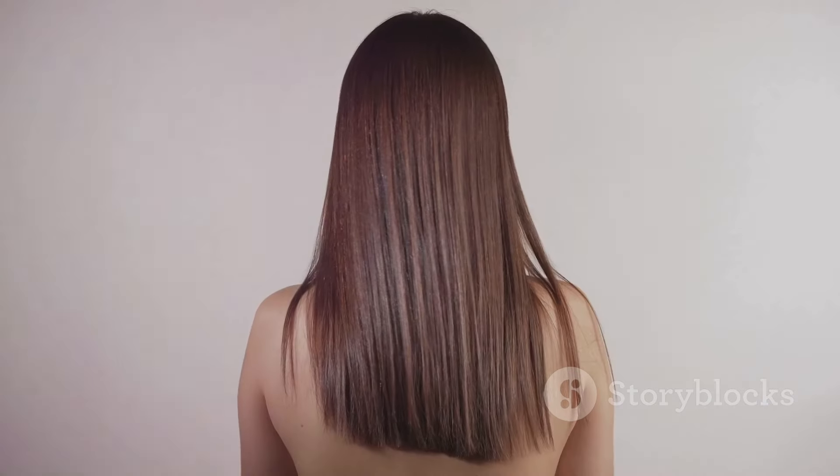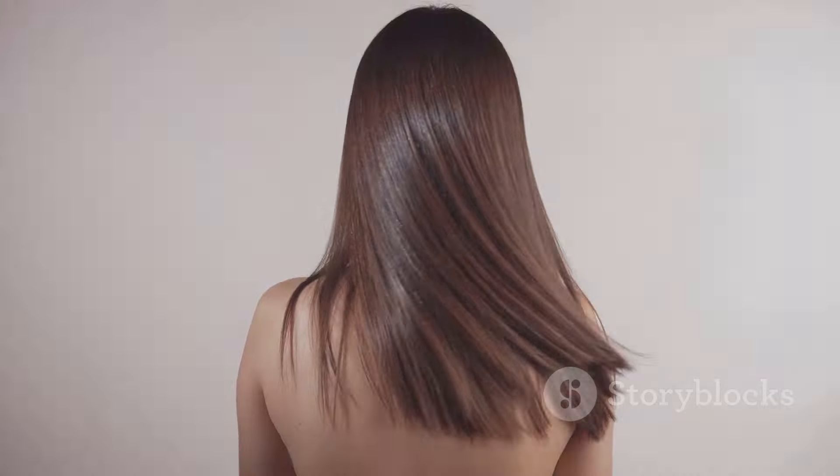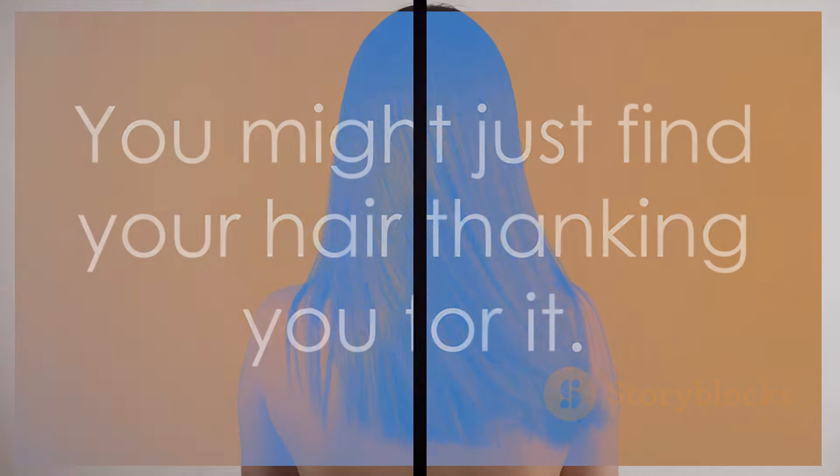In summary, there are plenty of natural remedies to prevent hair loss and promote regrowth without resorting to medications. Remember, your journey to healthy hair often starts with a healthy lifestyle. So why not give these remedies a try? You might just find your hair thanking you for it.